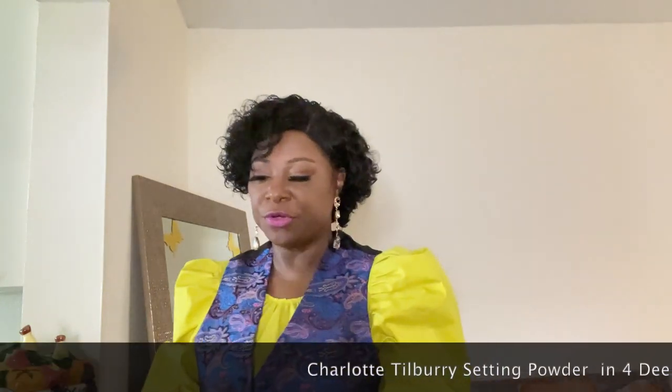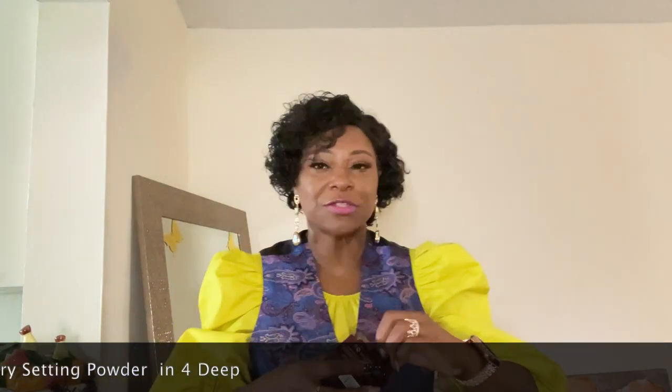I also got the Charlotte Tilbury powder. Let me show you that. Isn't it beautiful, the case that it comes in? I'm quite sure you've seen this lots of times. Of course I always put the information on what kind and all of that on my little ticker that goes past. But isn't this beautiful? I have the powder on — I started using it today as a matter of fact. I put the powder on to set my face. I hope it looks okay, because like I told y'all, I know nothing about makeup. I just put it on.